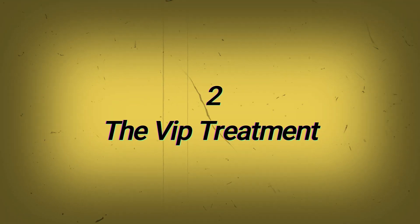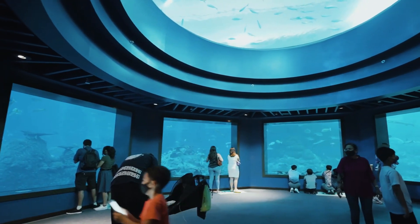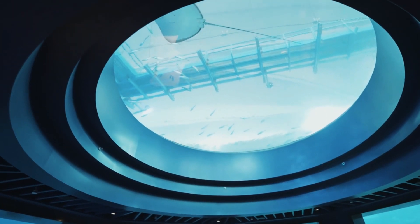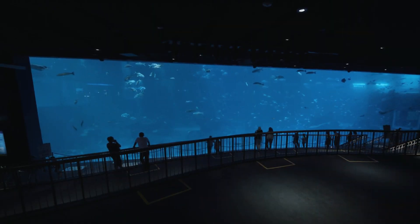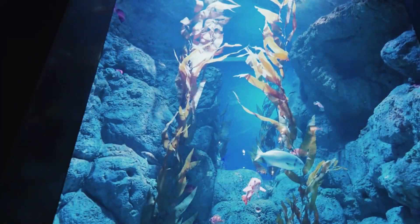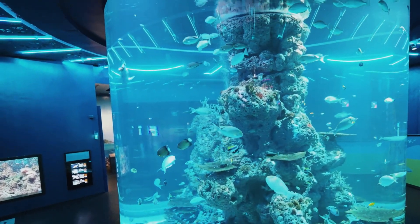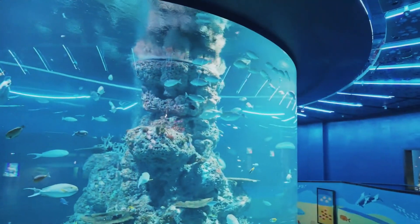2. The VIP Treatment: To uplift the overall experience of visitors, the Singapore Aquarium offers a VIP pass that will let you have privileged access to the aquarium. A guide will take you on a private tour lasting approximately three hours. You will get to have a closer look, and your VIP tour will commence prior to the opening of the aquarium, letting you explore in a peaceful environment.